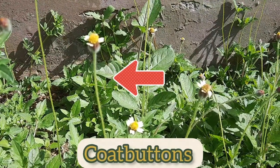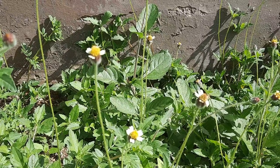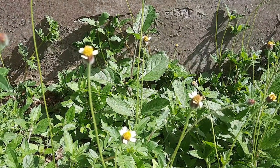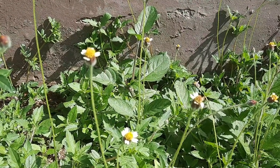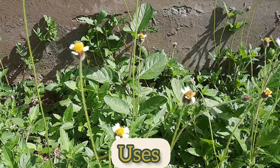This plant is called coat buttons and it is oftentimes seen as a pesky weed here in Jamaica. But unbeknown to many, it has uses in traditional medicine, so we're going to be sharing some of its uses.